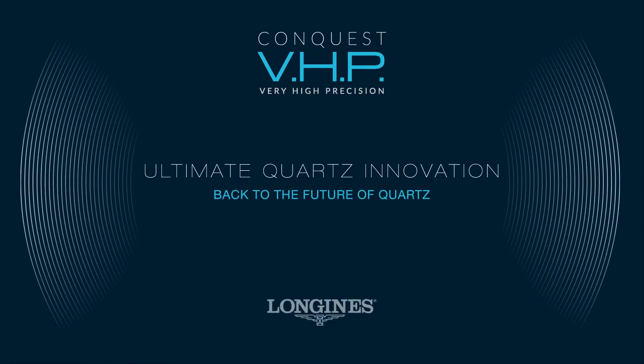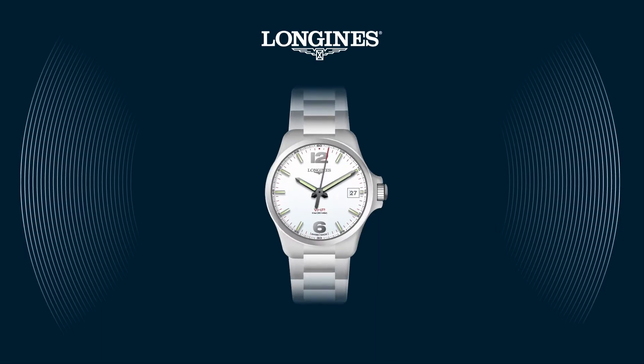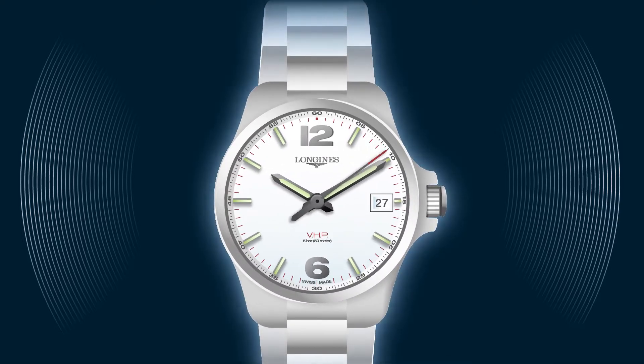Longines history has been full of technical innovations. Today, the new Conquest VHP represents the ultimate step in quartz precision worn on the wrist. Let's take a closer look at all the new features.